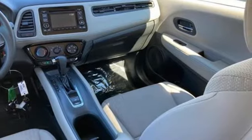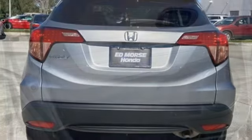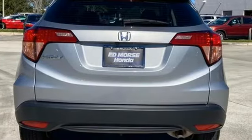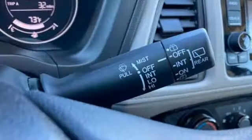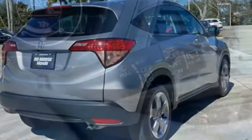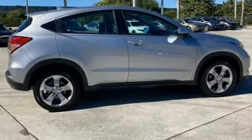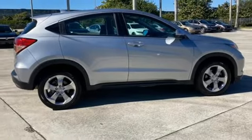You'll look forward to every drive with features like these: inline four-cylinder engine, manual tilting steering column, external memory control, manual telescoping steering column, Bluetooth hands-free link, AM-FM stereo radio, aluminum wheels, USB port, and Bluetooth wireless audio streaming.